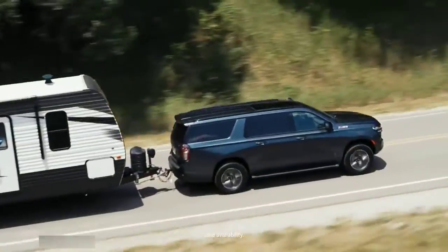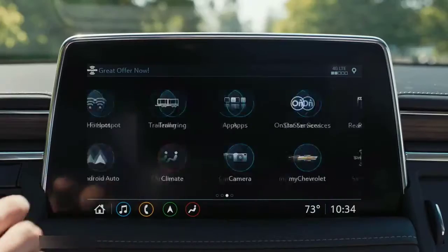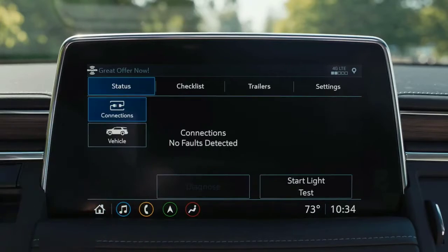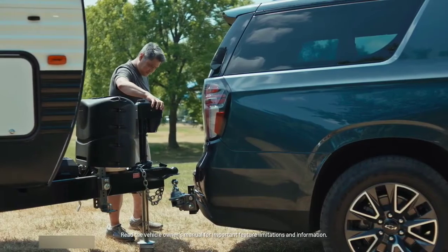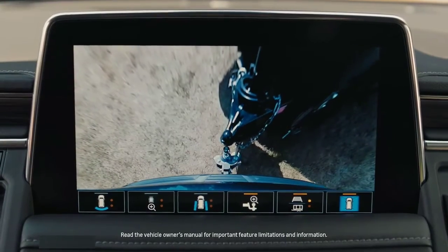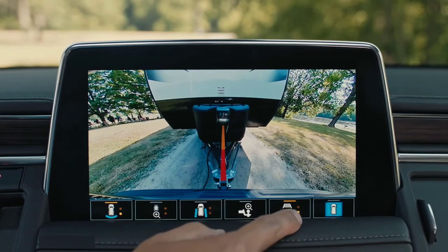We've adapted many of our trailering technologies from our pickups into Tahoe and Suburban. This includes our trailering app, trailer light test, side blind zone alert with trailering, and the industry's first trailer label, which gives you the exact capabilities of your Tahoe and Suburban.